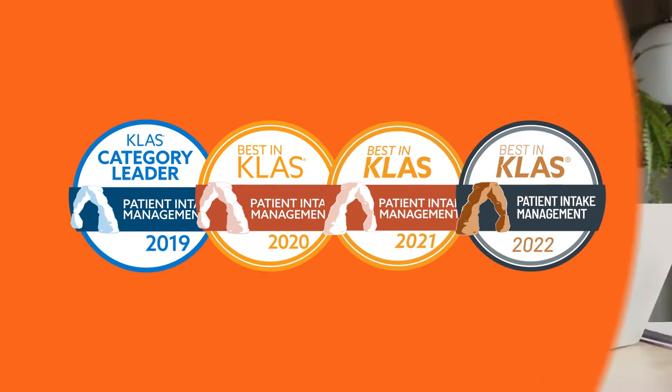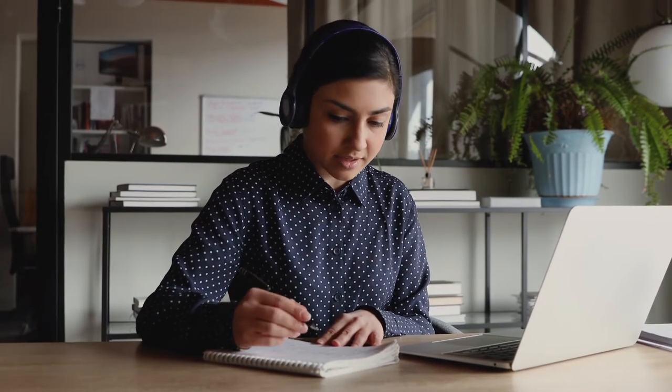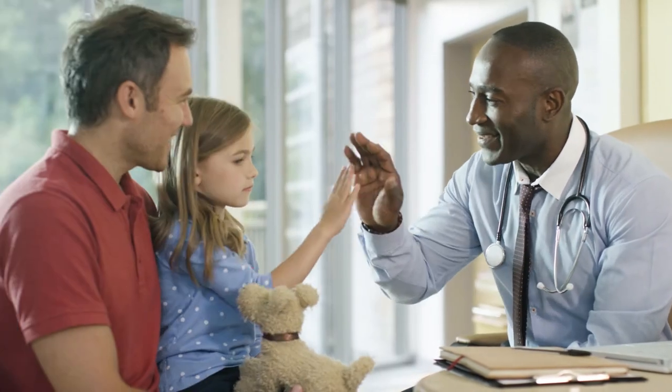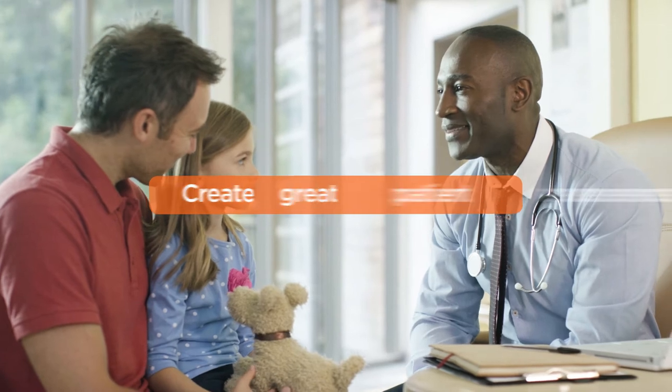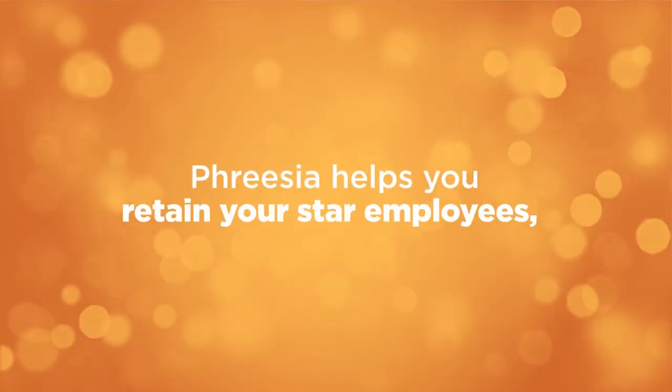Our experienced team of experts work alongside you to help you reduce manual workloads and improve efficiency. Keep your team from burning out and give them time to create great patient experiences. Freesia helps you retain your star employees.